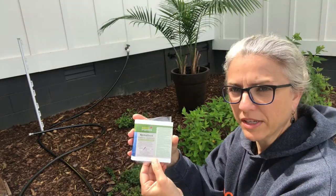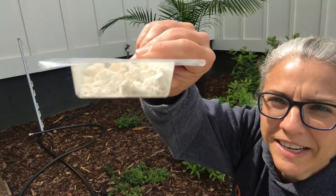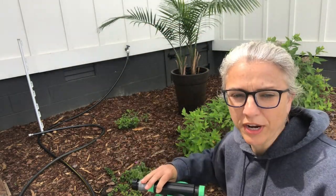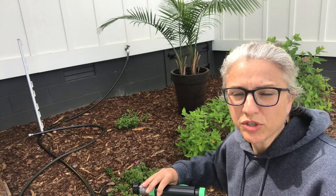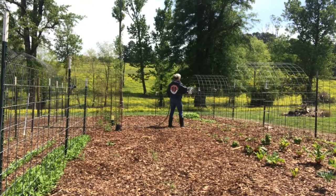The nematodes come in these little boxes. It actually kind of looks like feta cheese to me. The nematodes dissolve in the water, and you want the ground to be moist for them to get established. They actually move through water channels in the ground, so I'm going to put it out with the hose and sprayer. That'll give it the moisture and an even distribution.